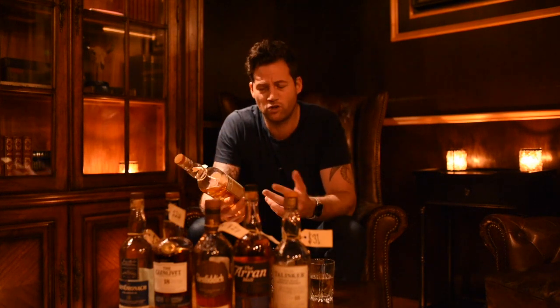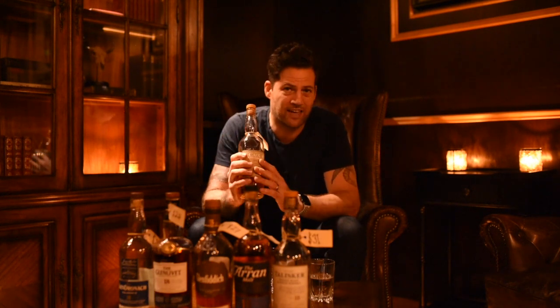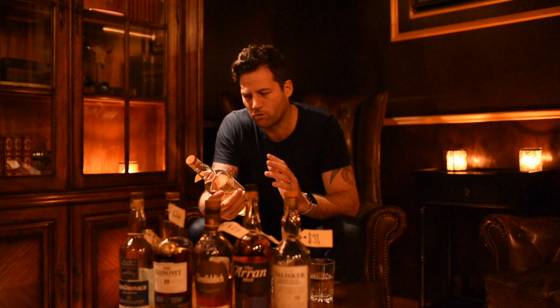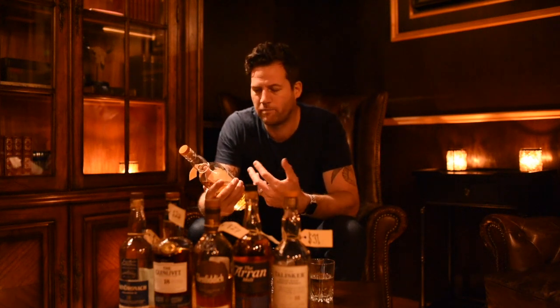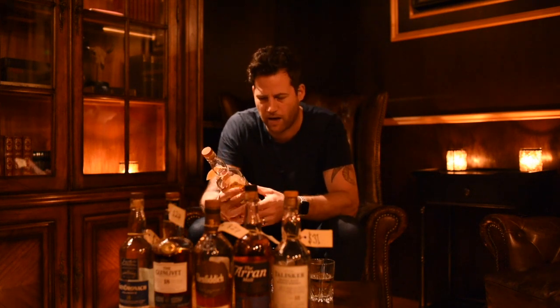They also produce something very interesting — an un-peated style of whisky. In this case we're going to talk about the 18 year old un-peated. The reason I picked this whisky in particular is also to talk a little bit about what chill filtration means in the whisky industry.